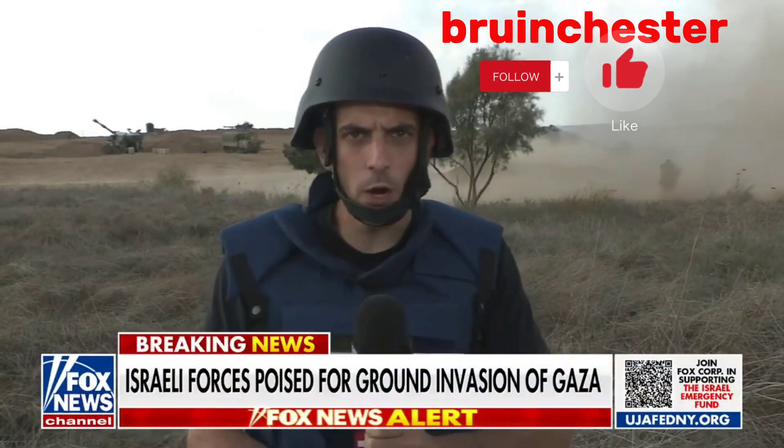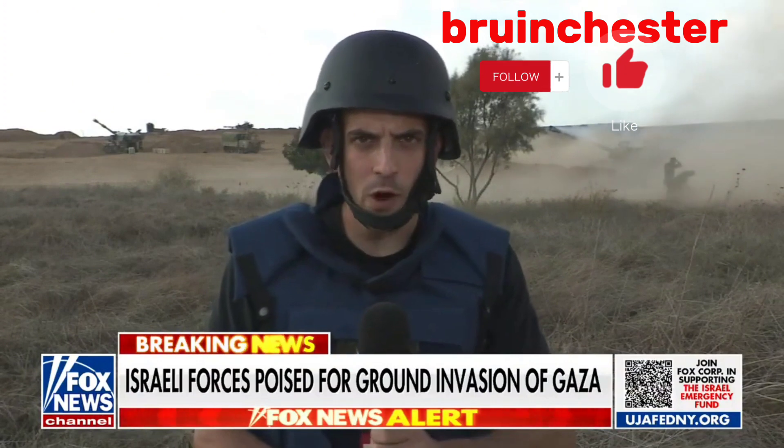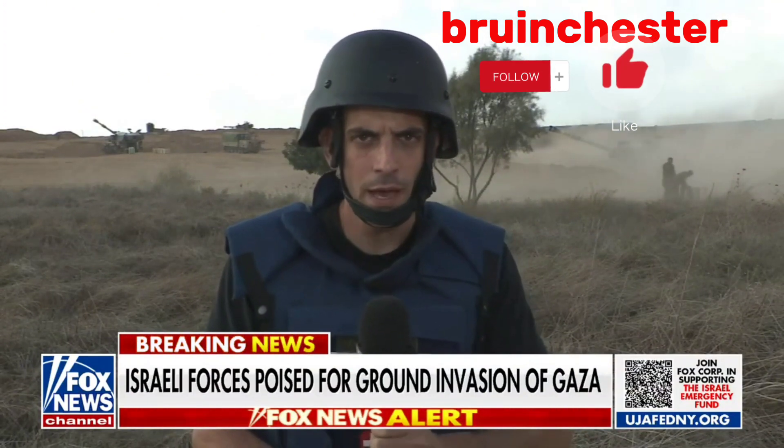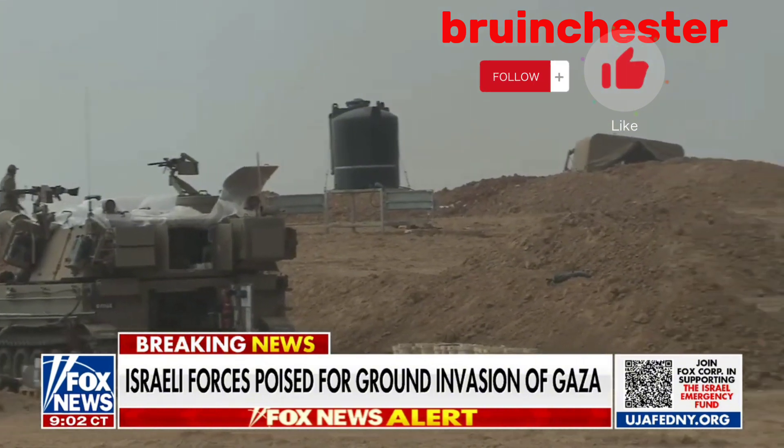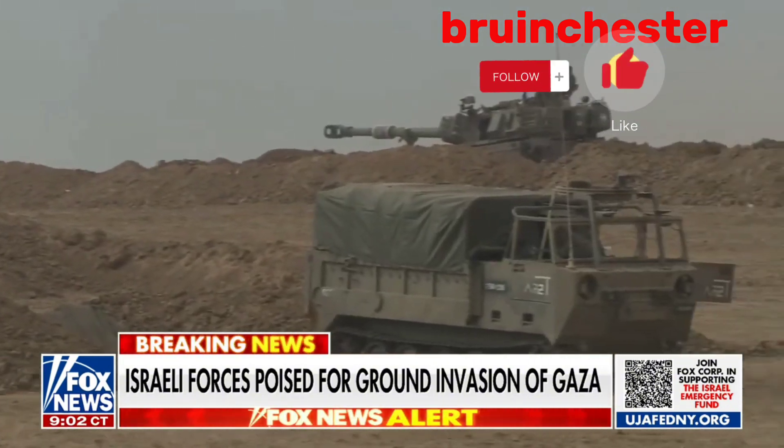You can see behind me Israeli artillery units continue to fire on the northern part of the Gaza Strip. The Israelis are targeting Gaza from the air and the ground, trying to put as much pressure on Hamas as possible.